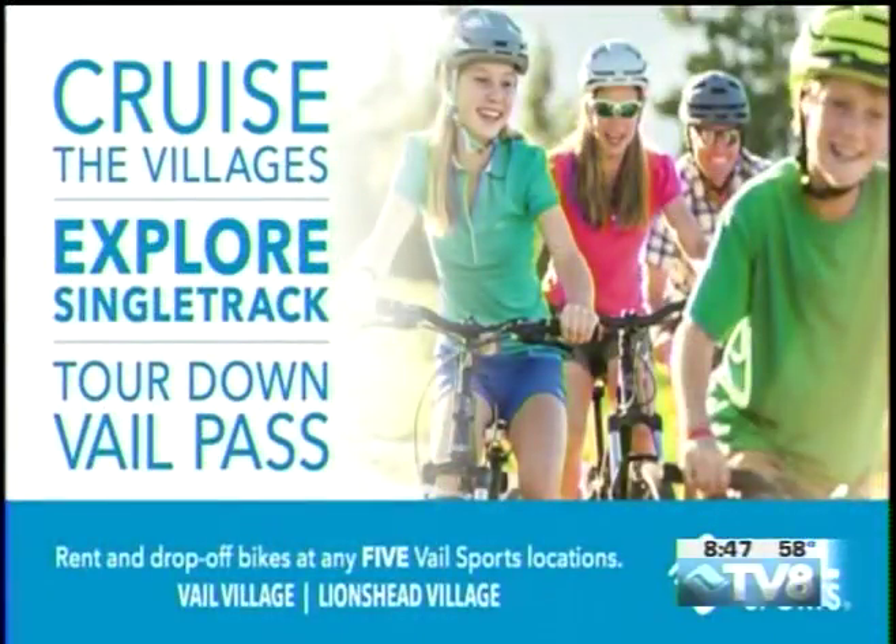The Vail Pass bike tour and just biking around Eagle County — it's a nice way to spend the day. Low impact, it's a lot of fun. If you want to find out about the Vail Pass bike tours, you can give them a call. They've got multiple locations between Vail and Lion's Head and Beaver Creek, so you can ride anywhere until your heart is content.